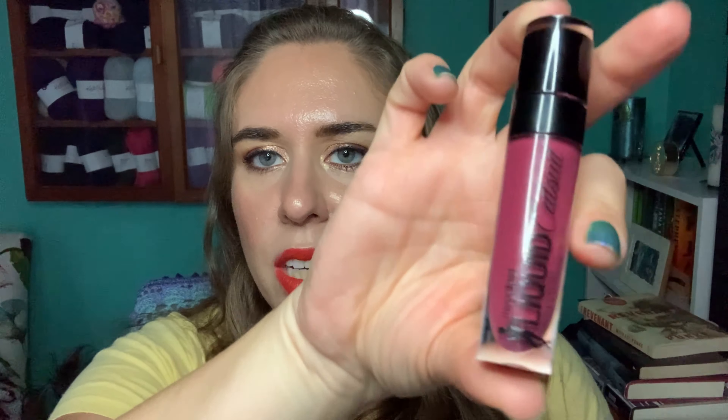Next I have my Wet and Wild Liquid Catsuit in the shade Berry Recognized. I've used it three more times this past month, and a total of 30 times this year, which surprises me — I feel like I'm not using it but I am. I already took the stopper out a while ago. At the end of the year it's getting tossed, but because it's a liquid lipstick there's still quite a bit of product left.